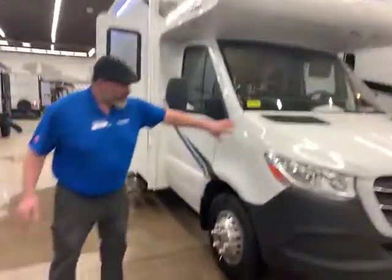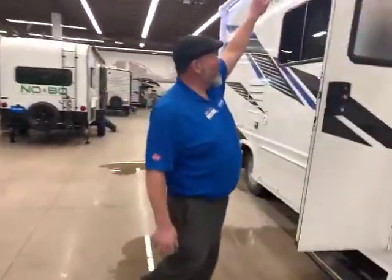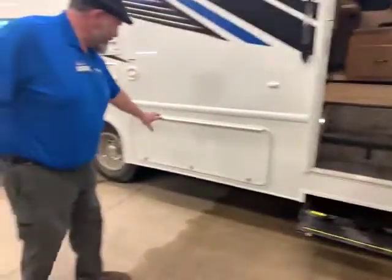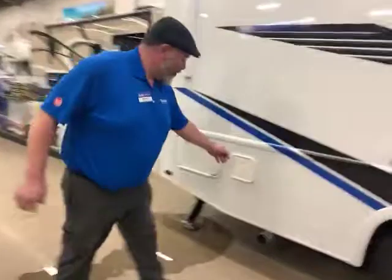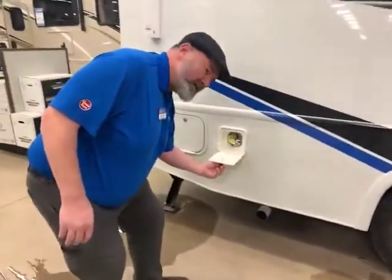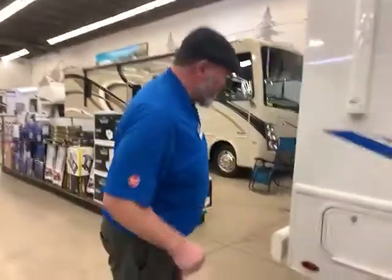Starting out, you have your nice big cap here. You can see the Mercedes unit here. Coming alongside, you have your power awning with LED light and a power step that comes in this unit. Storage down here, and more storage in the back. You have your port for a gas hookup there, so if you want to do a little grill like I do in front of my camper, you can do that right there, no problem.